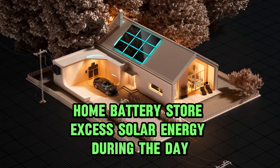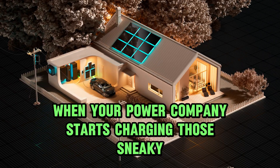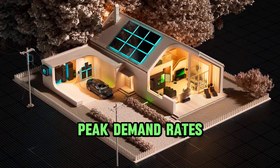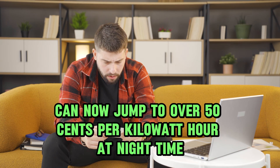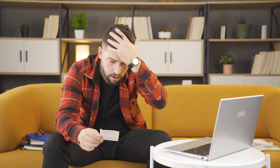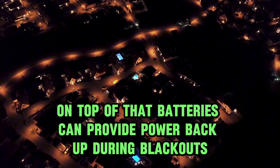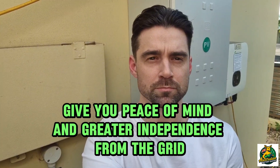Home batteries store excess solar energy during the day so you can use it at night when your power company starts charging those sneaky peak demand rates. What used to cost you 30 cents per kilowatt-hour can now jump to over 50 cents per kilowatt-hour at nighttime. On top of that, batteries can provide power backup during blackouts, giving you peace of mind and greater independence from the grid.